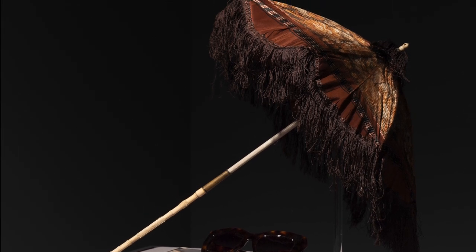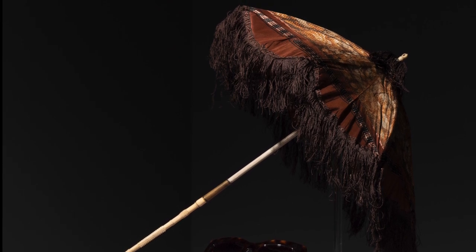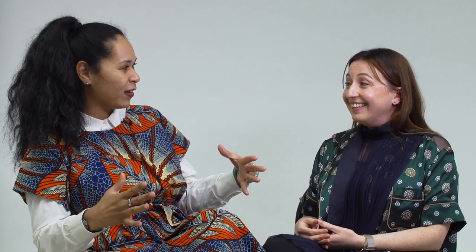Parasols become very associated with femininity — almost these extensions of a woman's femininity. There are satirical cartoons that looked at the dome shape of the parasol in the 1860s and the dome shape of women's skirts, as if women were becoming their accessories. There are some really interesting comments on women and society when we look at their accessories.